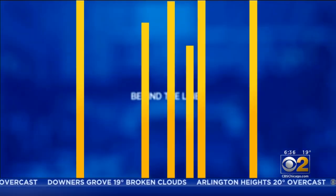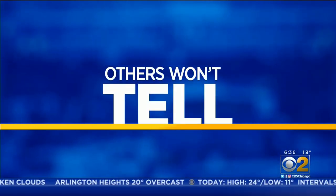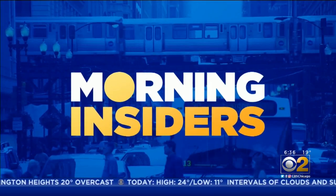Behind the scenes, behind the lines, inside the stories others won't tell. The Morning Insiders.